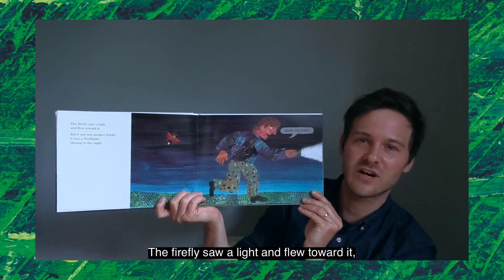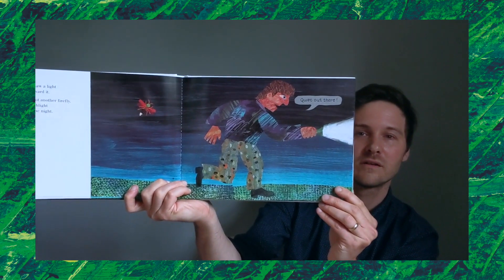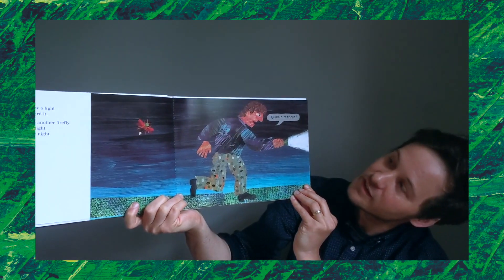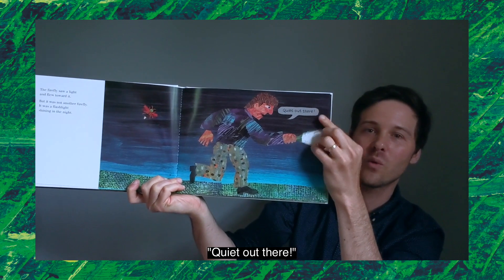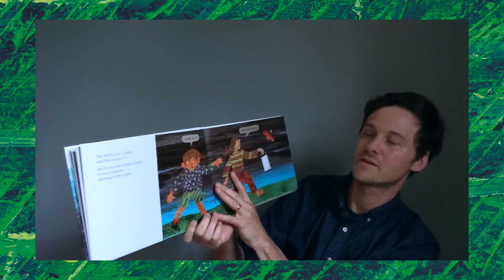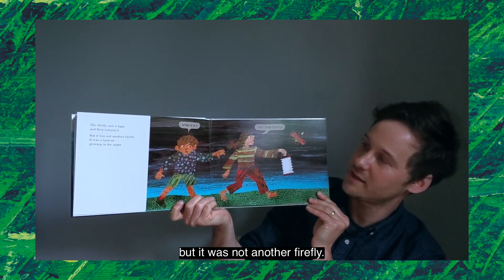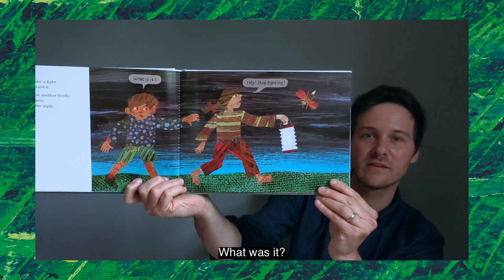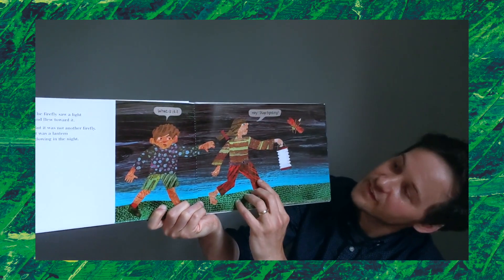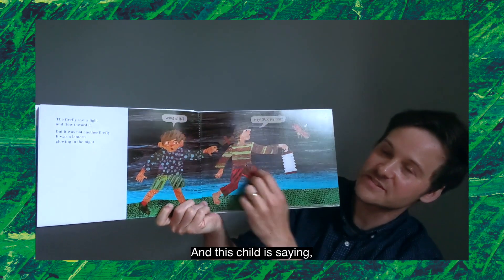The firefly saw a light and flew toward it, but it was not another firefly. What was it? It was a flashlight shining in the night, and the person holding the flashlight is saying, "Quiet out there." The firefly saw a light and flew toward it, but it was not another firefly. What was it? It was a lantern glowing in the night. And the child holding the lantern is saying, "Hey, stop fighting!" And another child is saying, "What is it?"